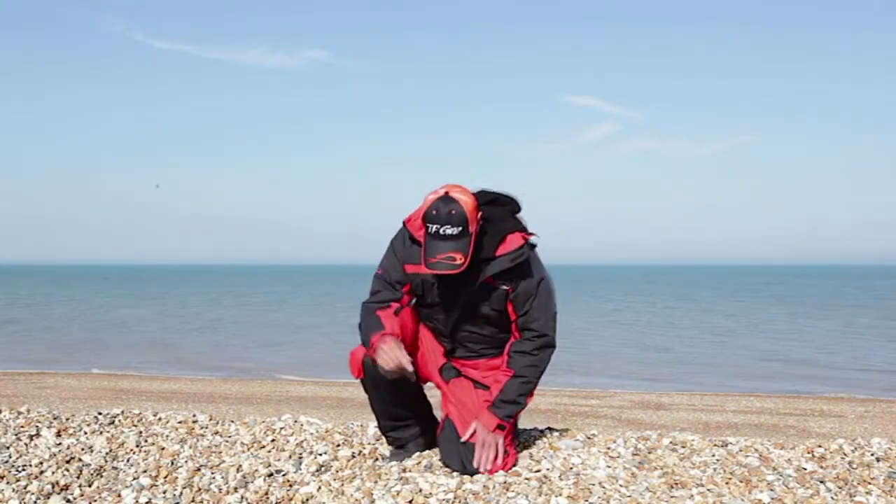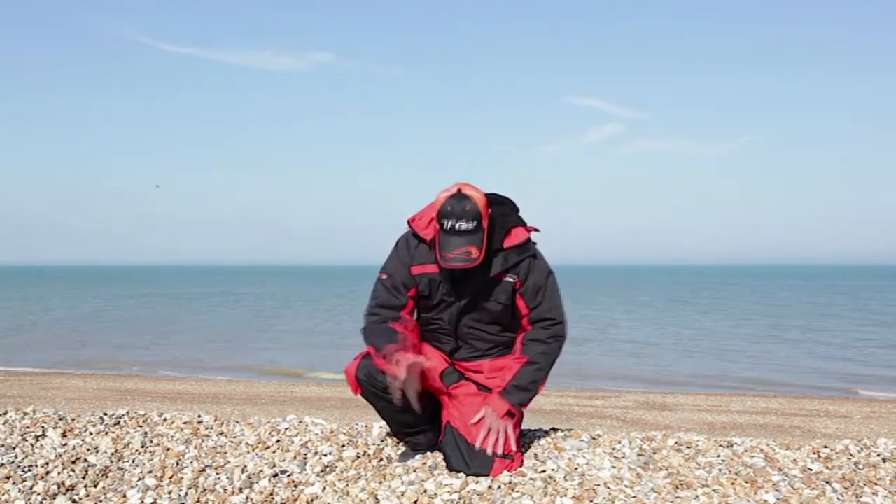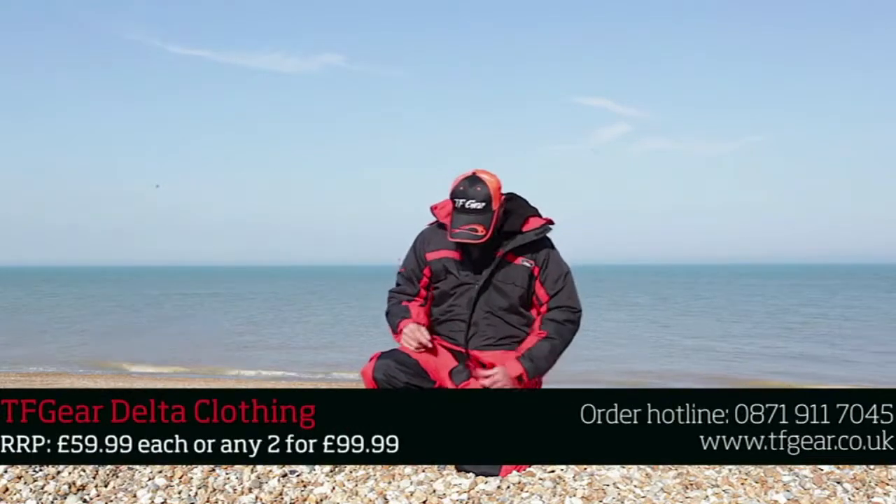Good clothing is important to the sea angler, especially the shore angler. You're out in all weathers, rain and wind, and you really want a suit that's waterproof, weatherproof, and windproof. I've been wearing the Delta Marine suit now for a couple of years or more and it's really proved itself for my fishing.